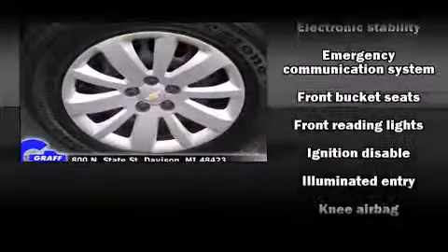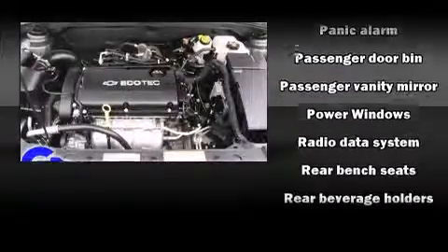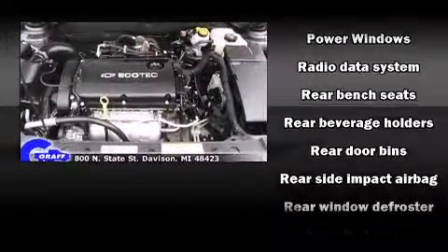Chevrolet ensures the safety and security of its passengers with equipment such as head curtain airbags, front and rear side impact airbags, traction control, brake assist, a security system, OnStar, and ABS brakes. With electronic stability control supplementing mechanical systems, you'll maintain precise command of the roadway.